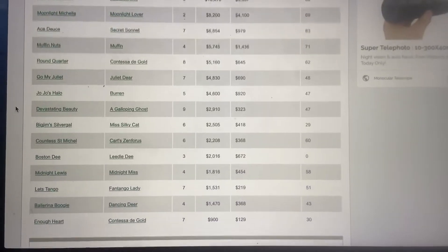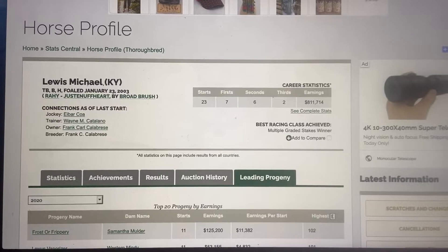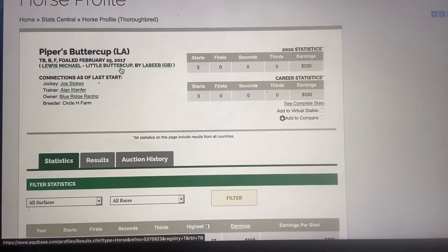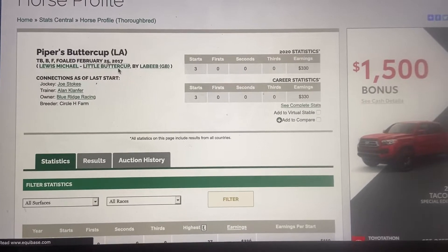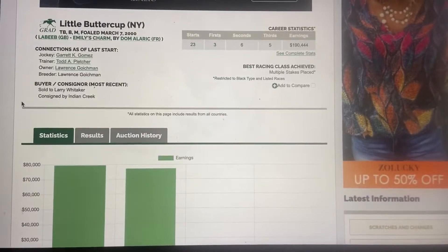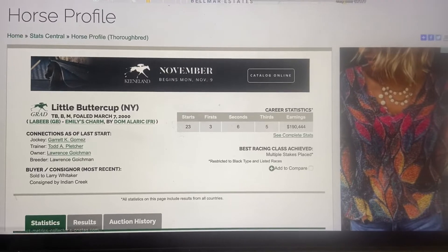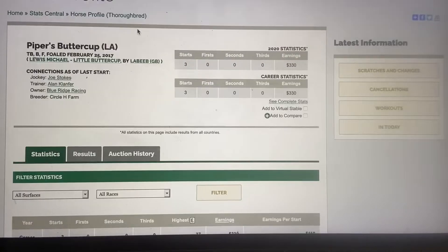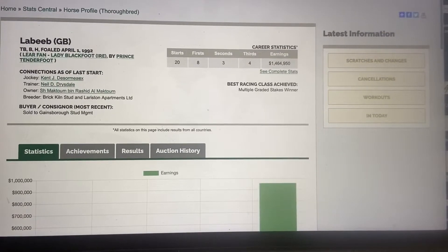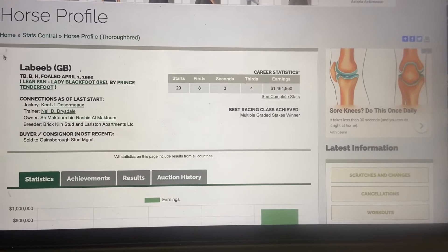She only won $330, so obviously way too slow. This is her profile right here. Her mom won a good amount of money — $190,000, can't complain. And then her sire won an amazing one million dollars.